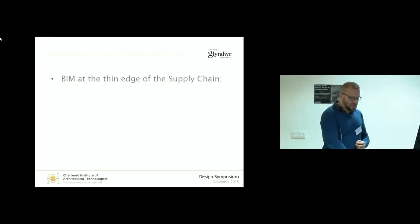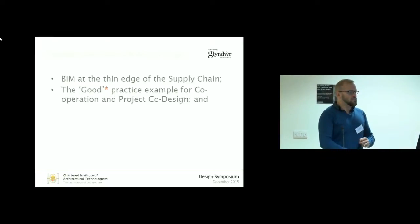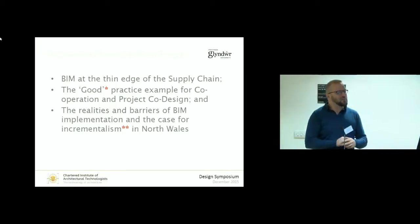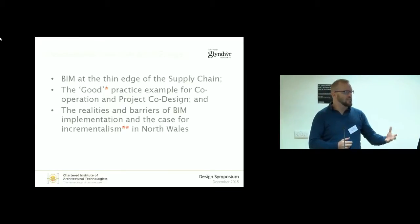BIM at the thin end of the supply chain, good practice examples for co-operation, product co-design, and the realities and barriers of BIM implementation and the case for incrementalism in North Wales. I can't even say the word in my own presentation.